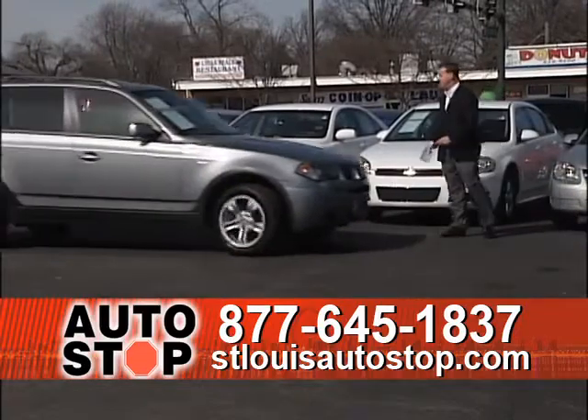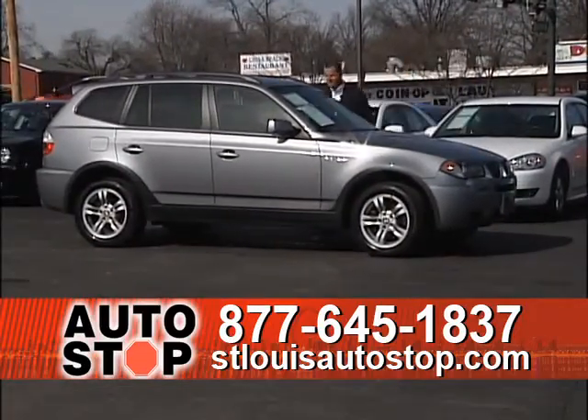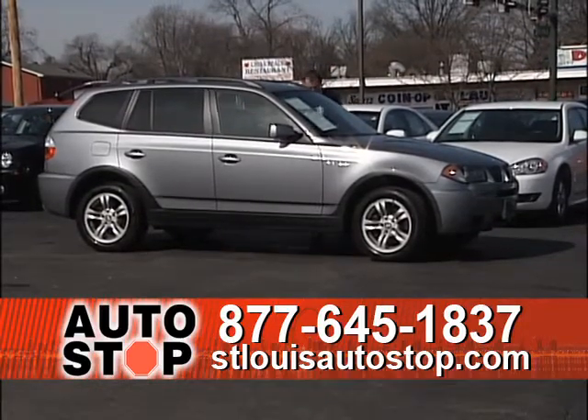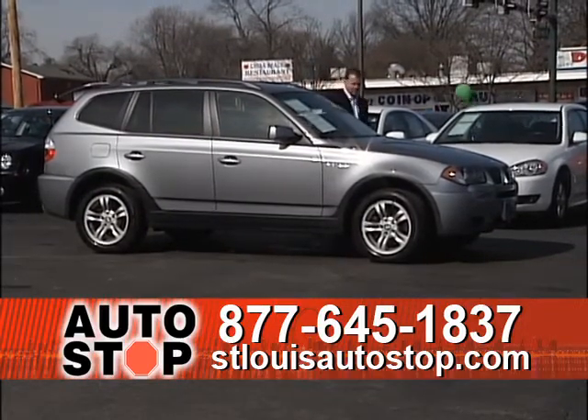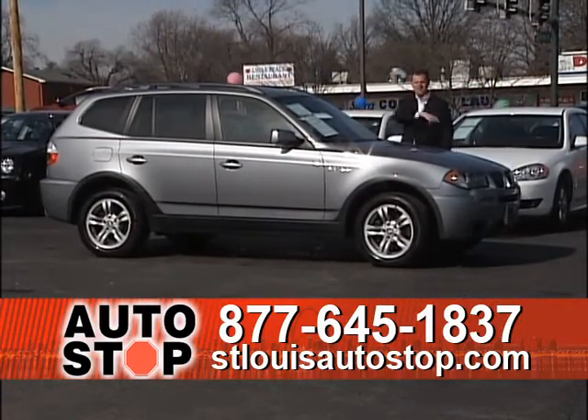Here's a 2006 BMW X3 that just came in. It's a beautiful car — leather heated seats, panoramic roof from front to back, factory navigation, automatic transmission, low miles on an '06, at $16,995.